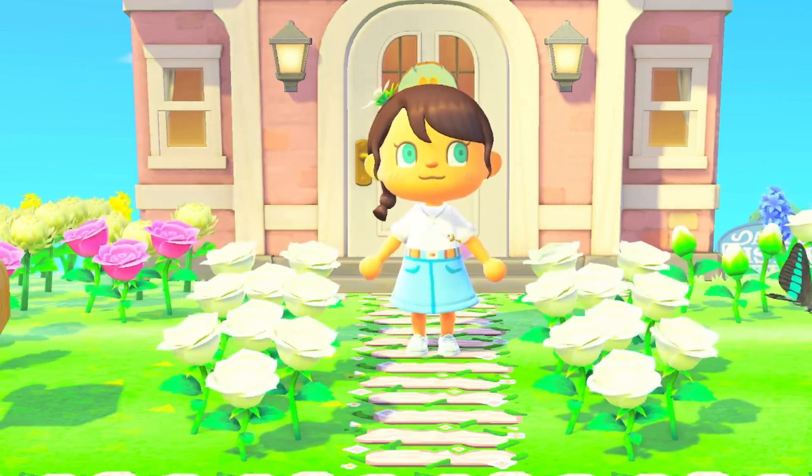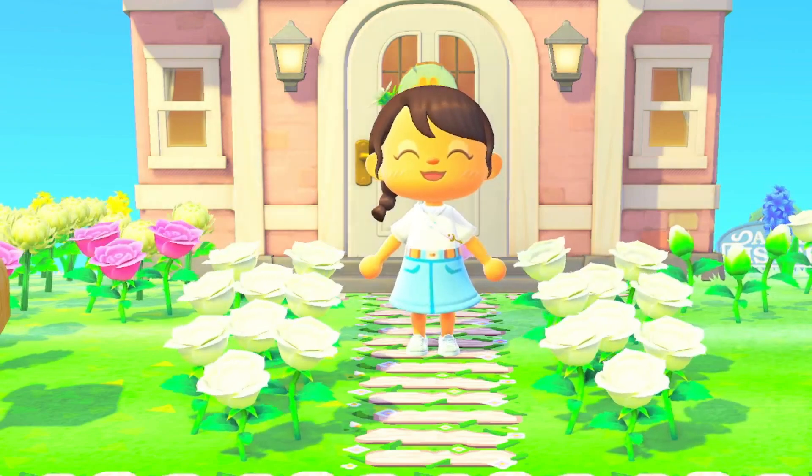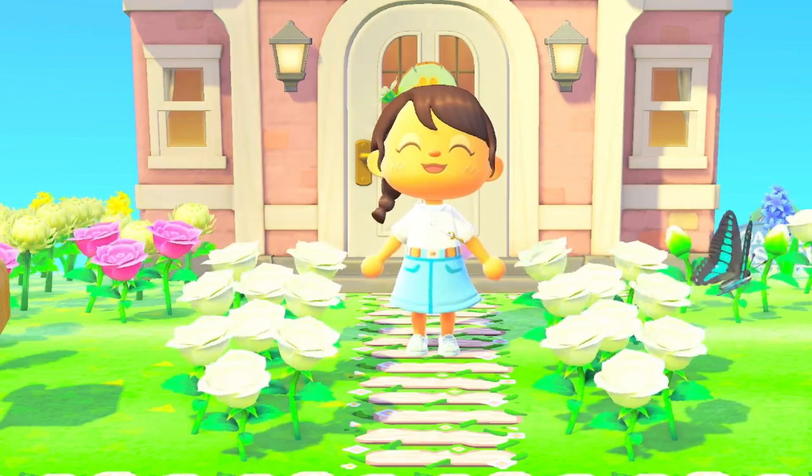Hello friends and foes! Today I am purchasing 80 mystery grab bags. I'm really excited to see what's inside. The seller is almost here so let's get started.